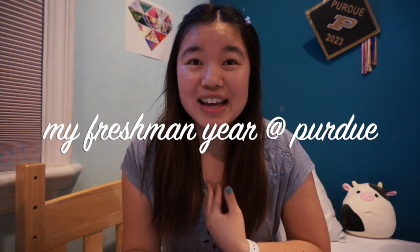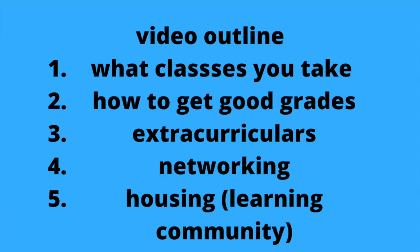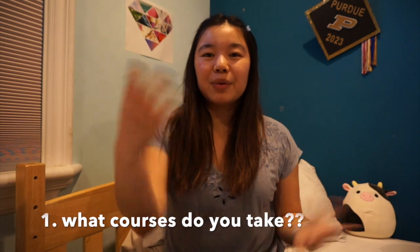As you can tell by the title of this video, today I am going to be talking about my experience as a CS major at Purdue freshman year. This video is going to be broken up into five parts: first is what classes you take your freshman year, next is how to get good grades, then extracurriculars, followed by networking, and finally housing.